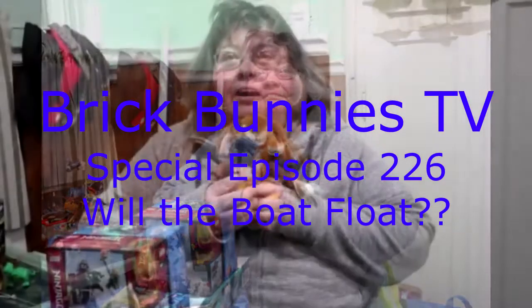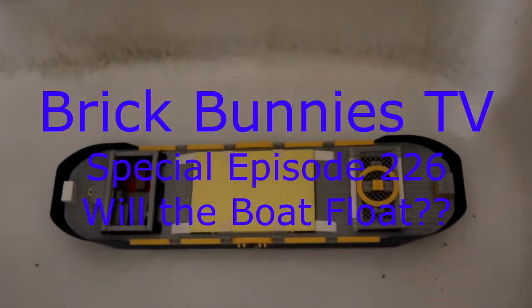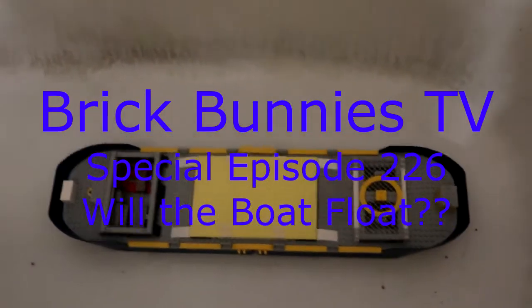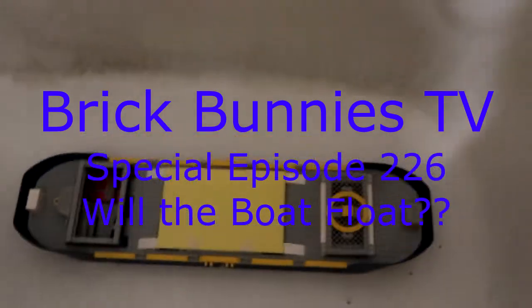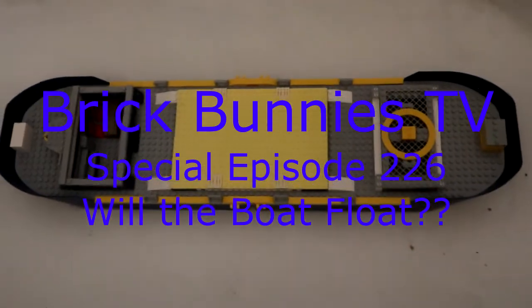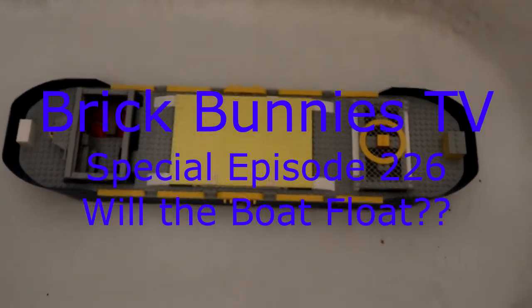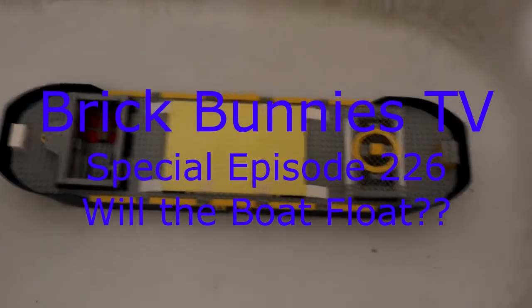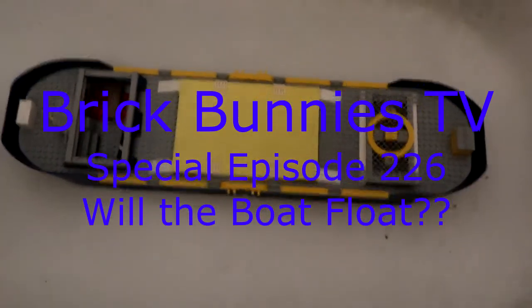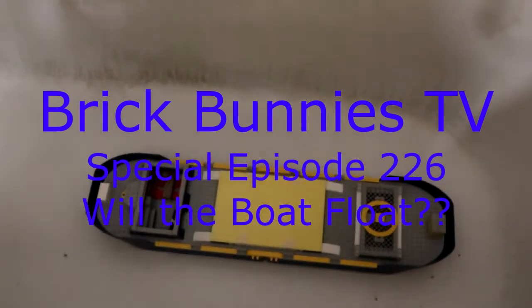Hello folks and welcome to Brick Money's TV! This episode we're going to be talking about a special episode regarding a floating boat and our little cat — his name is Leonard, but I sometimes call him Bobo, or sometimes Wayne, as in Wayne the Whiner.